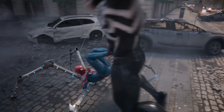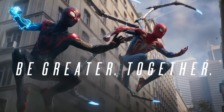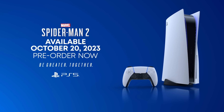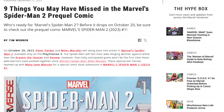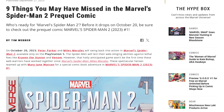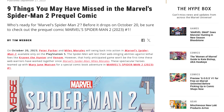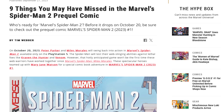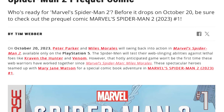The events of Spider-Man 2 take place just about nine to ten months after the events of Spider-Man Miles Morales. So what happened in between that time? Marvel Comics already published an article on this by Tim Weber, covering nine things you may have missed in Marvel's Spider-Man 2 prequel comic. This is the gap filler between Miles Morales and Spider-Man 2.